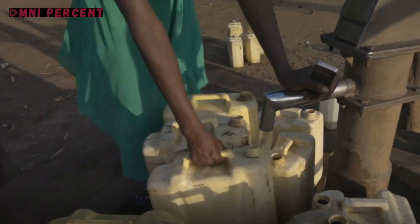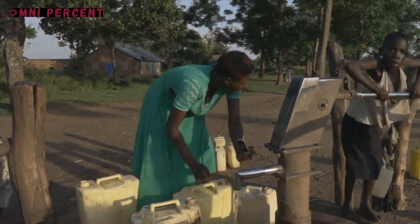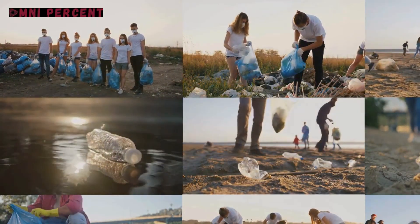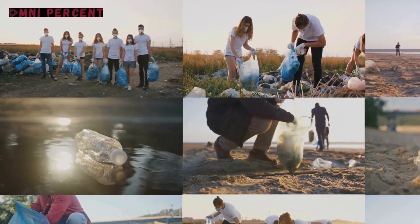Our first story hails from a small town where clean water was a luxury. A group of locals inspired by the global water crisis designed a simple, affordable water filtration system. Using easily accessible materials like sand, gravel, and activated charcoal, they built a solution that transformed their daily lives.